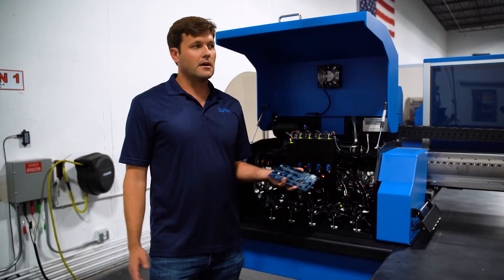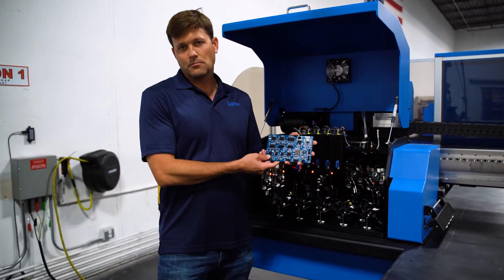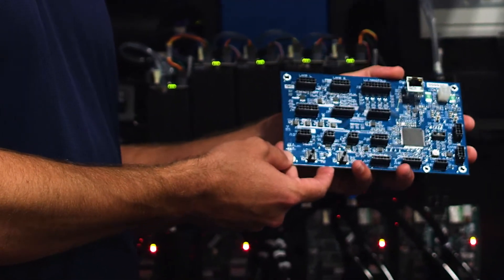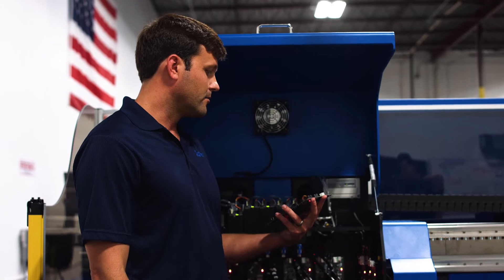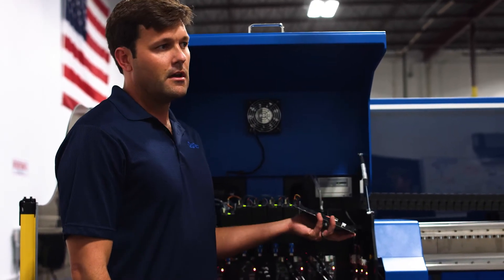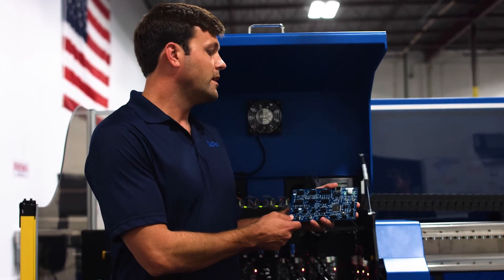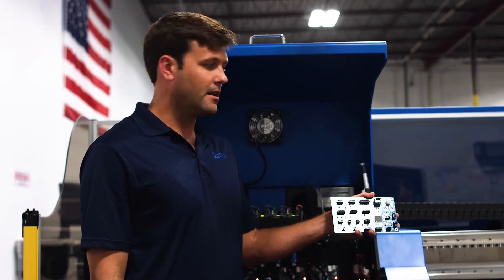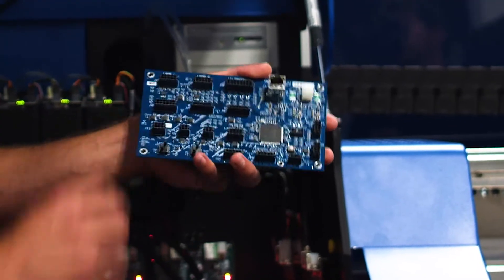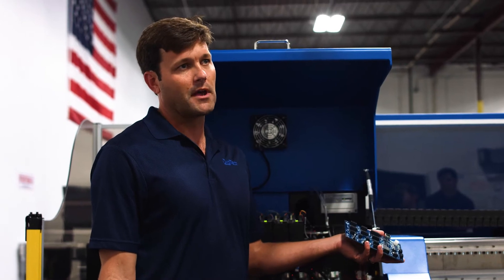The custom electronics we've designed appear in many different places on the machine. For example, this is our Head I/O module right here. This board brings together about 18 different sensors, actuators, and other outputs that we have to control. What it does is optimize the connectivity in the machine and make it really easy to service. There are always problems in any machine, and when issues happen, a technician can easily look at this module and troubleshoot what's connected and what's communicating. That translates to faster repairs and more uptime for our customers.